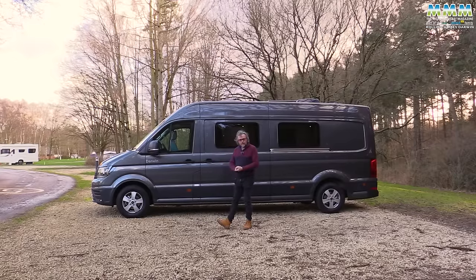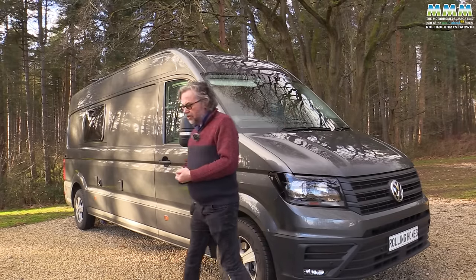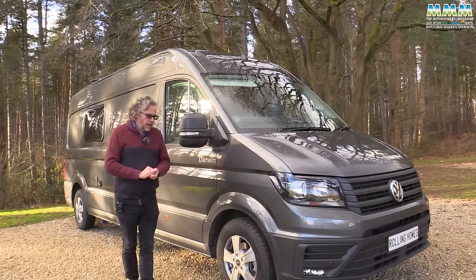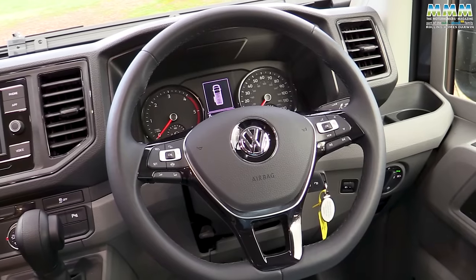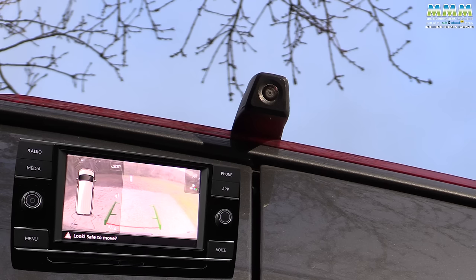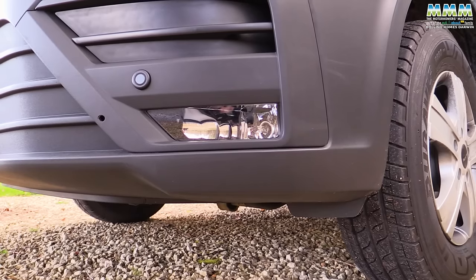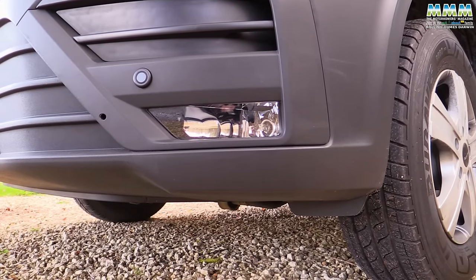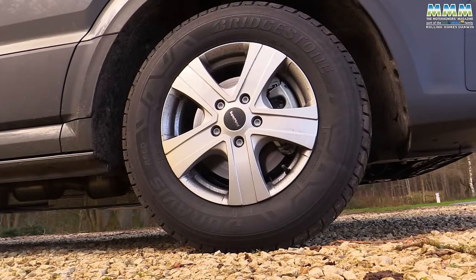Let's take a look at some more details around the outside. This vehicle has the executive pack, £3,995 worth, and that gives you the cab air conditioning, the multifunction steering wheel, parking sensors front and rear, the reversing camera, automatic headlights, the front fog and cornering lights, and a heated windscreen. And then there's 16-inch alloy wheels at £900.